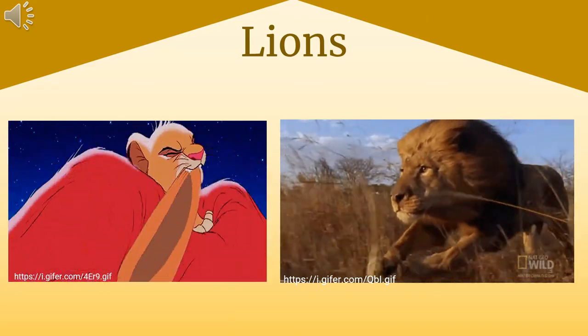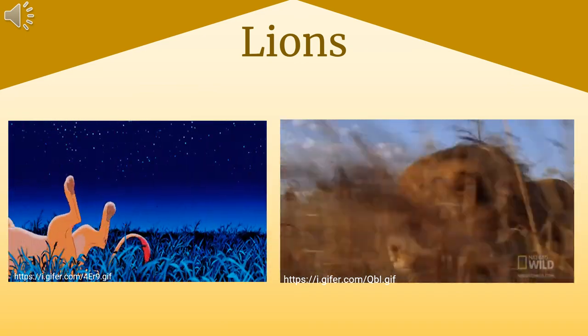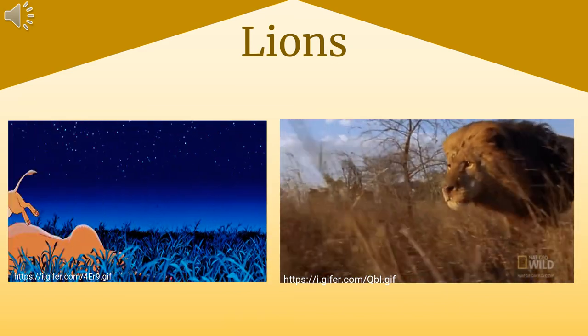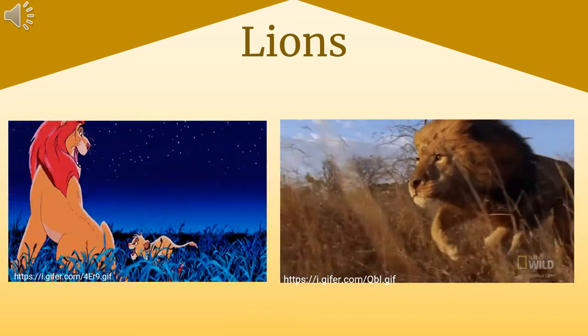Lions are known to be kings of the jungle, though they don't actually live in the jungle — they're mostly found in the savannah. They earn this title for their strength and how they don't fear other animals. However, that isn't to say they don't have enemies; hyenas are known to be brave enough sometimes to challenge a lion.